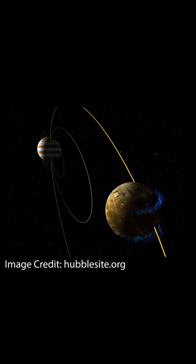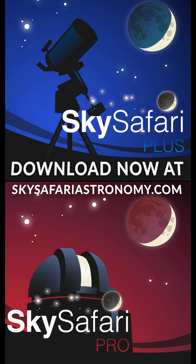If you like this video and want to learn more, please subscribe and download the Sky Safari Plus or Pro app, available for both iOS and Android — links in bio.